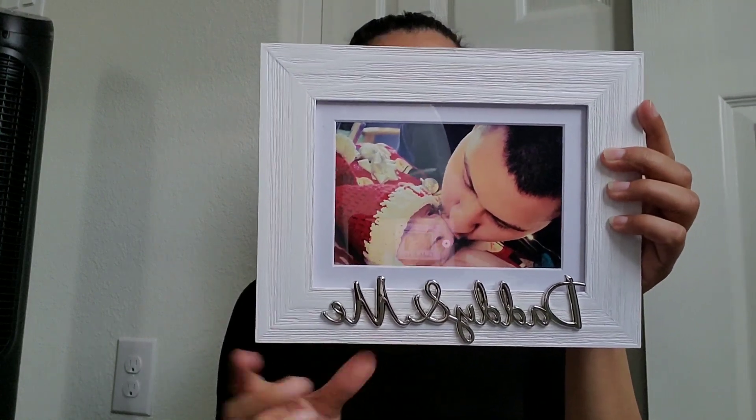So the first thing I really want to show you — I was looking for frames because Joseph got a new position, so he has an office, and I printed out a couple pictures. I wanted pictures of me, the baby, and just us as a family on his desk, and that's what he wanted too. I went to Ross and found this cute little 'daddy and me' frame. I try to stay away from black — my whole life, everything is black — but I wanted something white to really brighten up his room.